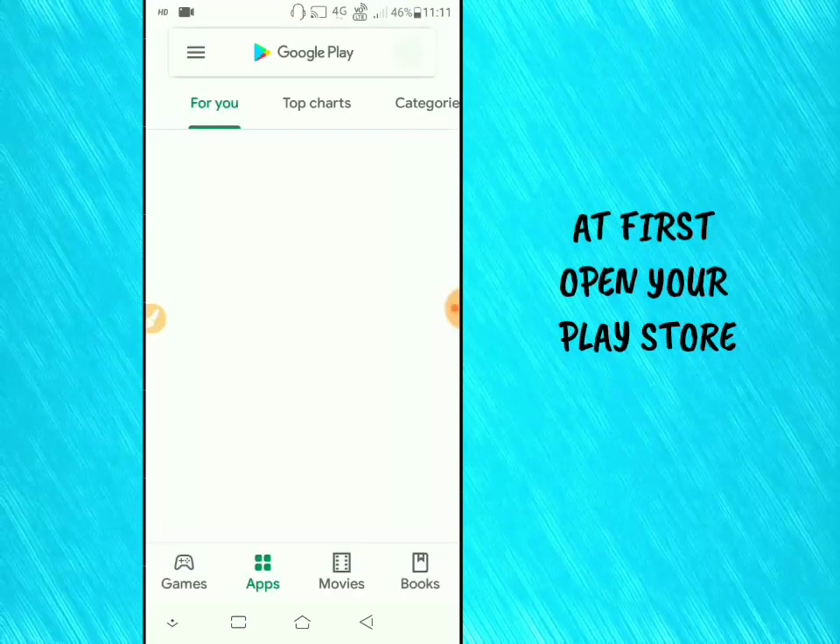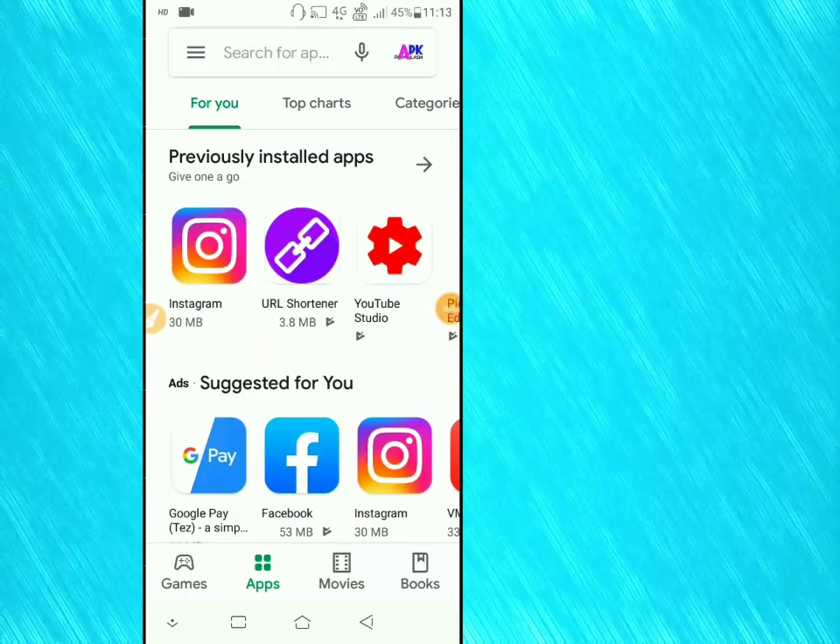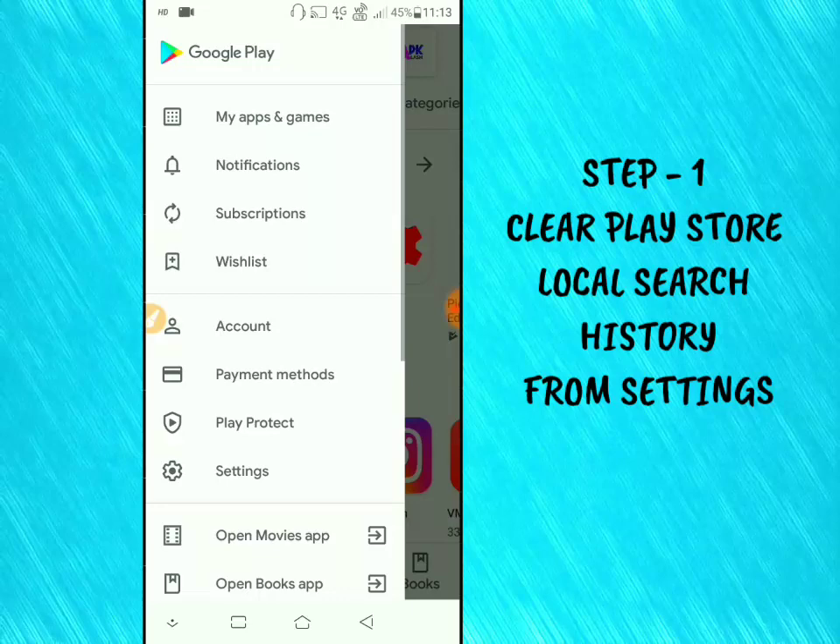First, open your Play Store. Step 1: Clear Play Store Local Search History from Settings.